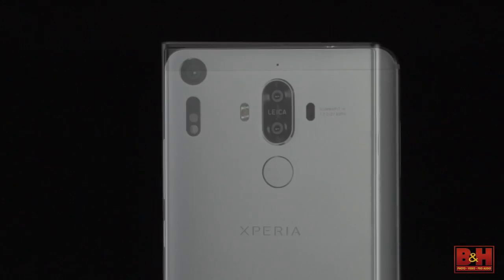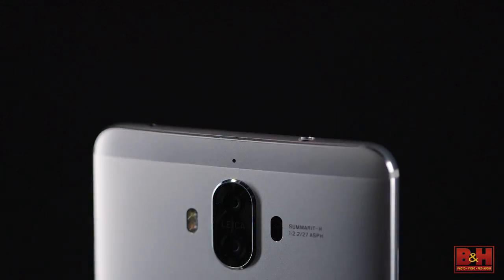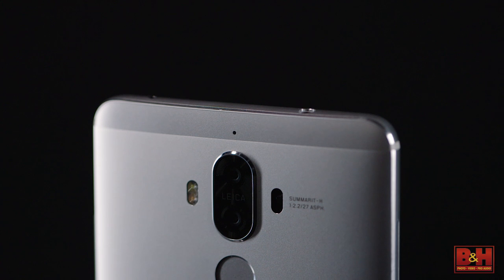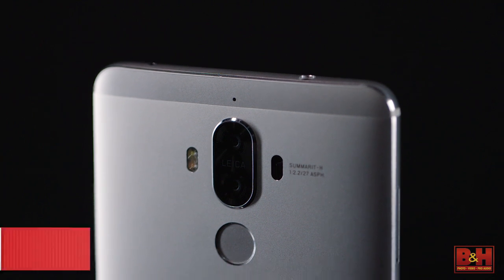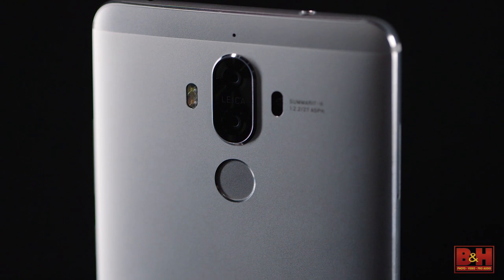Speaking of creativity, dual camera setups are becoming a standard for flagship phones. Some devices have one camera for telephoto along with a standard view, and others, like the Huawei Mate 9, dedicate one lens to RGB and another to monochrome for better detail.